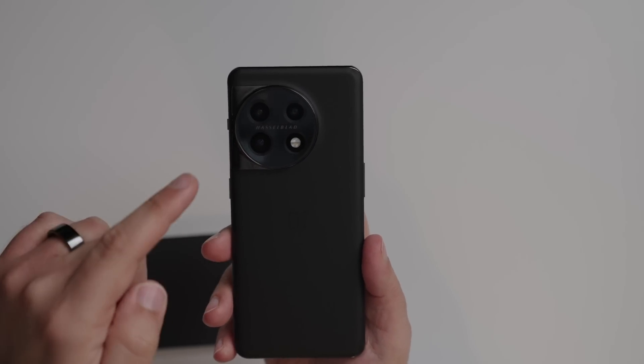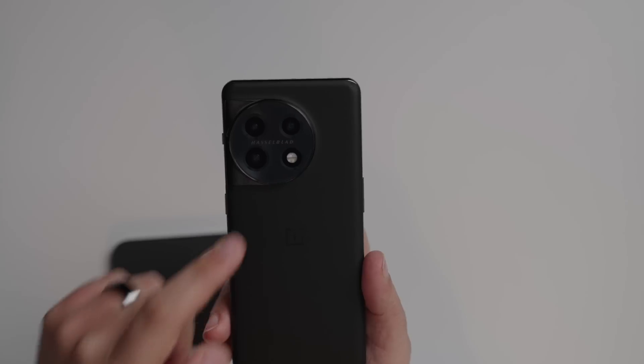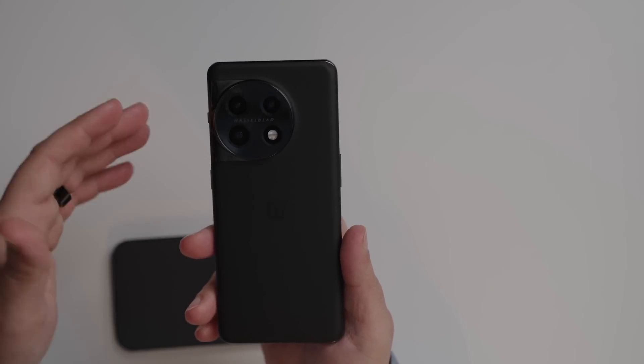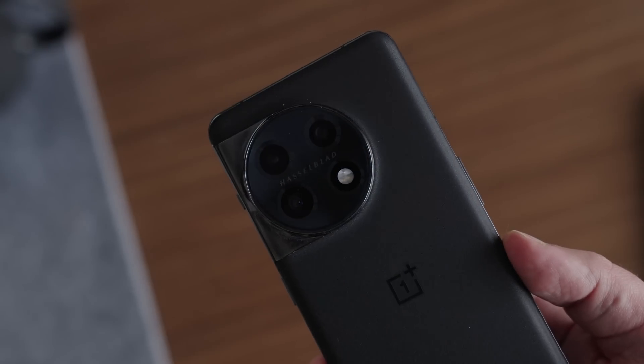The first thing to know about the OnePlus 11 is the new giant camera bump housing three cameras: a 50 megapixel main sensor, a 48 megapixel ultra wide with a 115-degree field of view, and a 32 megapixel telephoto lens. This is also a Hasselblad collaboration — it uses Hasselblad's color science, and the telephoto includes custom 'Masters Filters' developed with Hasselblad to mimic 30mm and 65mm lenses.